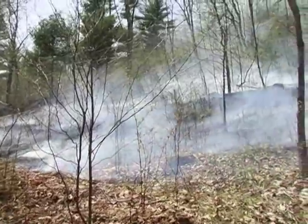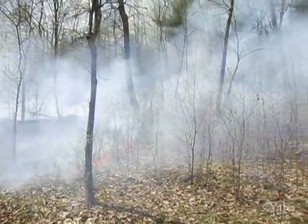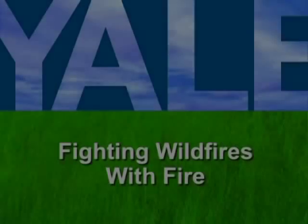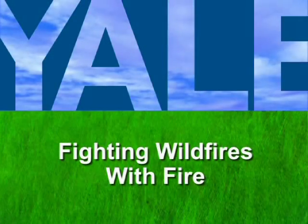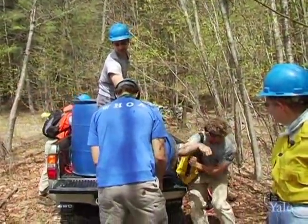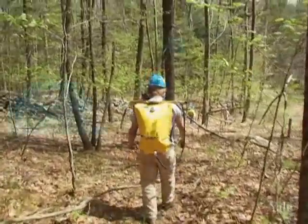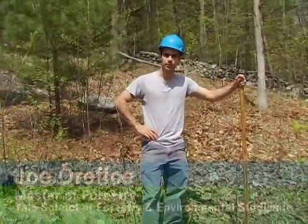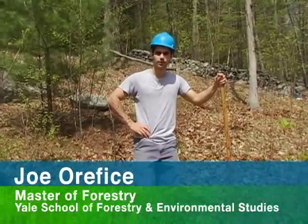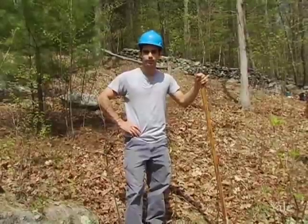For decades, foresters have used fire to thin overgrown forest areas vulnerable to catastrophic wildfire. At the Yale School of Forestry and Environmental Studies, students ignite a prescribed burn to manage the health of the 7,800-acre Yale Myers Forest. I'm Joe Orefeche, a second-year Master of Forestry student with Yale University, and we're going to be doing a prescribed burn here today on Yale Myers Forest.